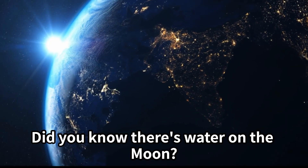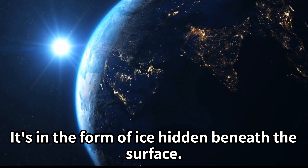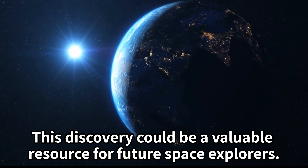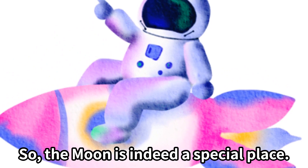Did you know there's water on the Moon? It's in the form of ice hidden beneath the surface. This discovery could be a valuable resource for future space explorers, so the Moon is indeed a special place.